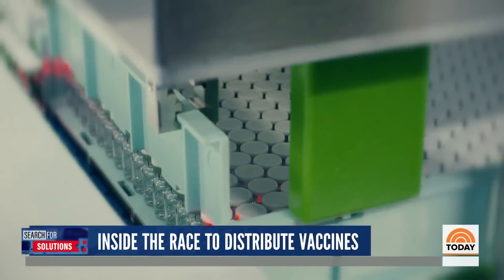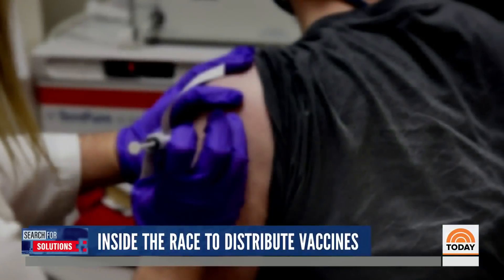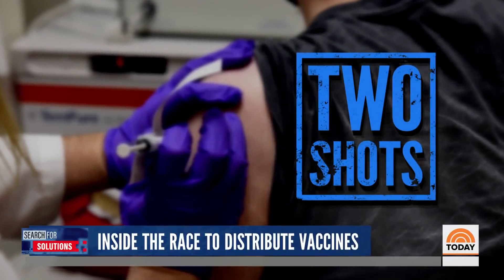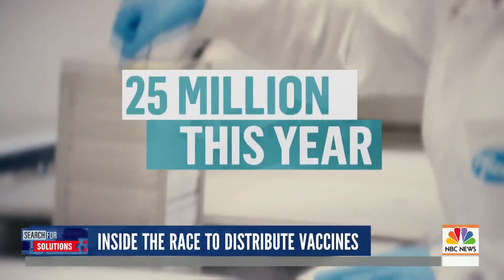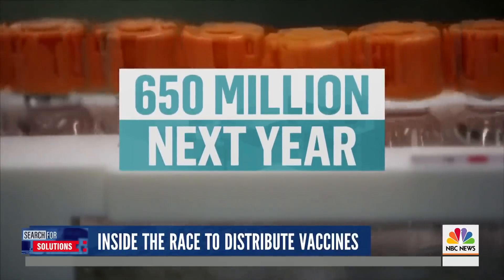So once you say execute, how fast does it get out there? Within 24 hours. Do you have doses of vaccine already stockpiled? Yes, we do. Pfizer says it will ship doses from its facilities in Michigan and Wisconsin. With each person needing two shots, the company expects to have enough for 25 million people worldwide this year, and another 650 million next year.